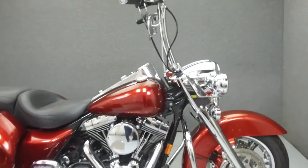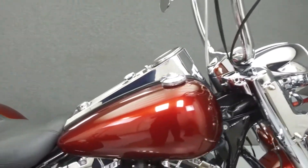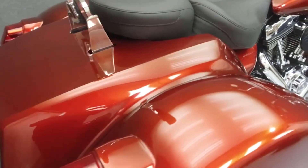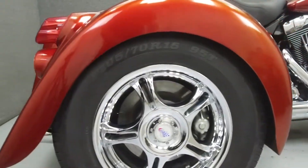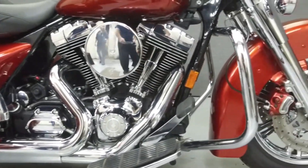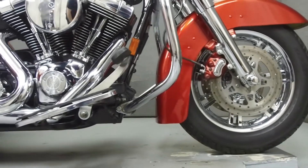Hey everyone, this is Keegan from National Powersports. Today we're going to take a look at this 2005 Harley-Davidson Road King champion trike with 32,052 miles. Powered by an 88 cubic inch V-twin engine with a five-speed transmission, the Road King puts out 67 horsepower at 5,400 RPM and 81 foot-pounds of torque at 3,100 RPM.